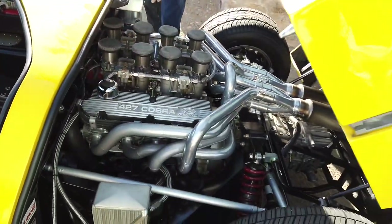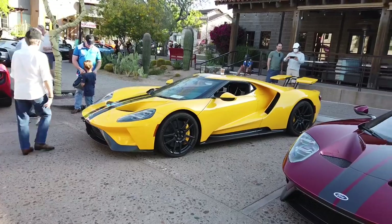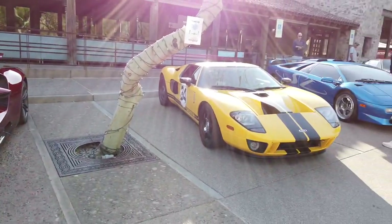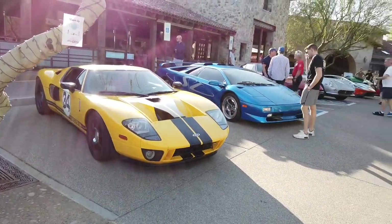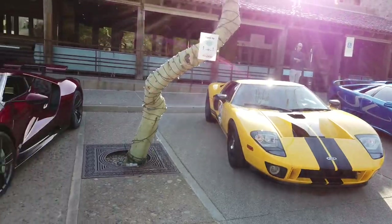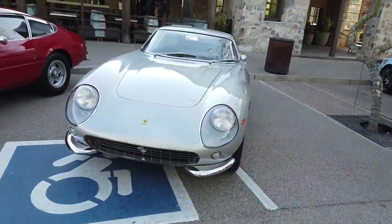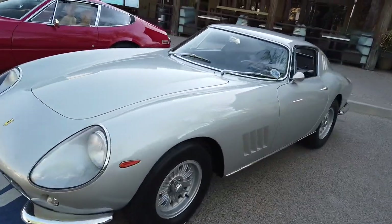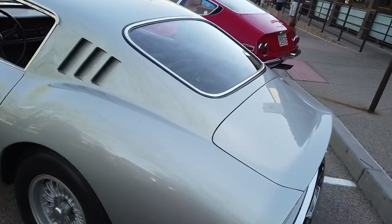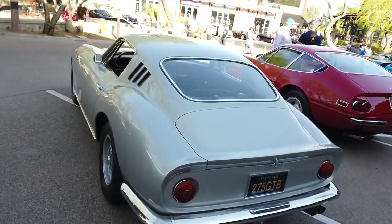That's a work of art back here. They have all three generations of the Ford GT here. Which one would you take — the first, second, or third generation? Look at this classic Ferrari — I'm not even sure what model it is but it's beautiful. Anything classic, I can have a great appreciation for. 275 GTB — beautiful car.